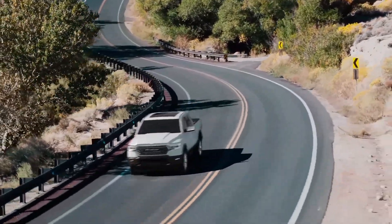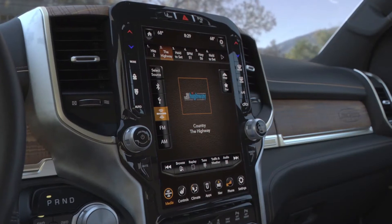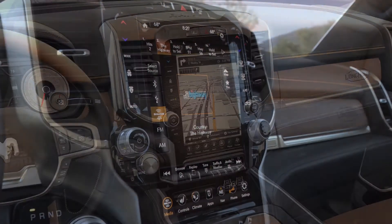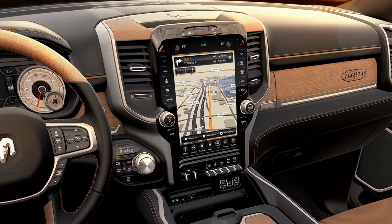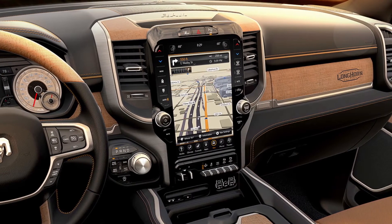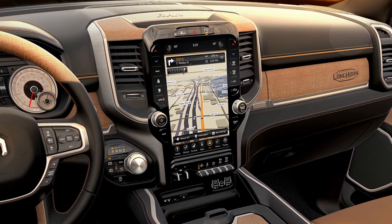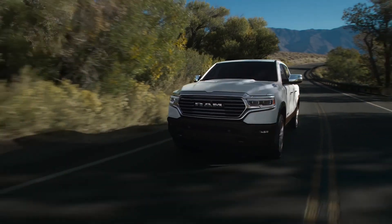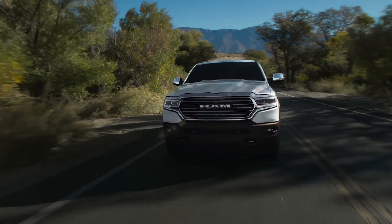The Laramie Longhorn is optional with our large 12-inch Uconnect system. It comes with a 4G Wi-Fi hotspot and is a striking monument to the interior, giving a lot of flexibility. Even though this truck is adorned in maybe some older world-type styling, there's a lot of technology packed into it. You should feel real special with the new 2019 Ram 1500 Laramie Longhorn.